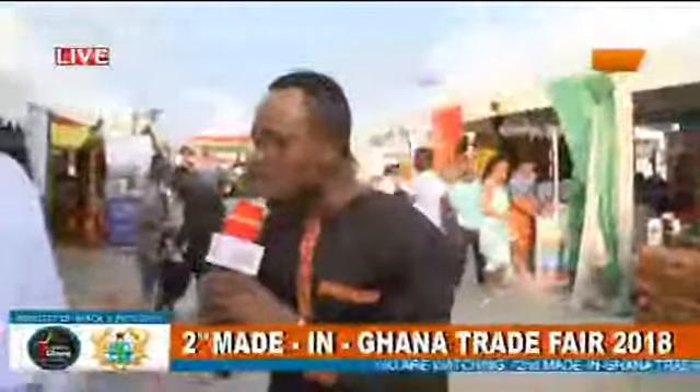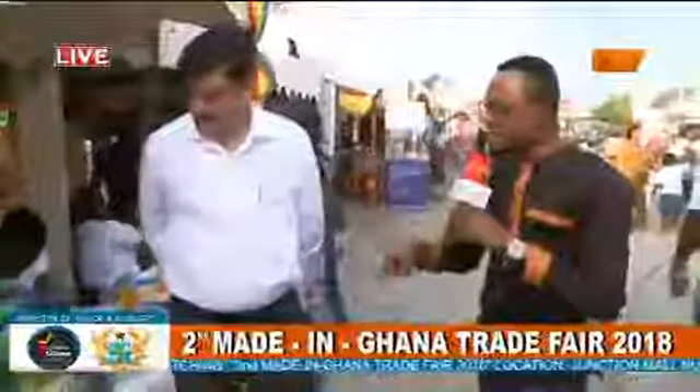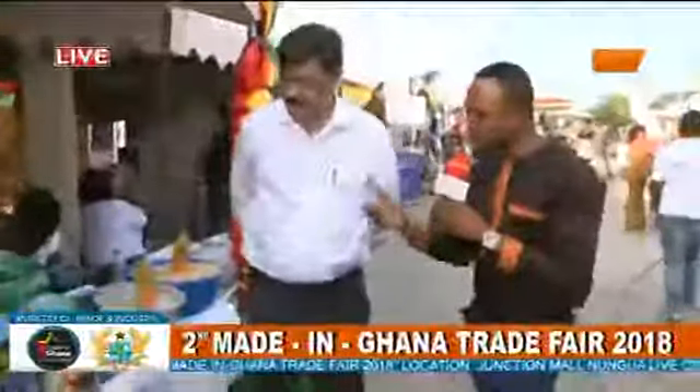We are bringing you things that people have brought from all walks of life that may be produced here in Ghana — things produced across the country. It is the Made in Ghana Fair, second edition, and we have come to a stand where we can see rice that is neatly packaged. As we approach the brand and the man behind it, let him take us through a few things.